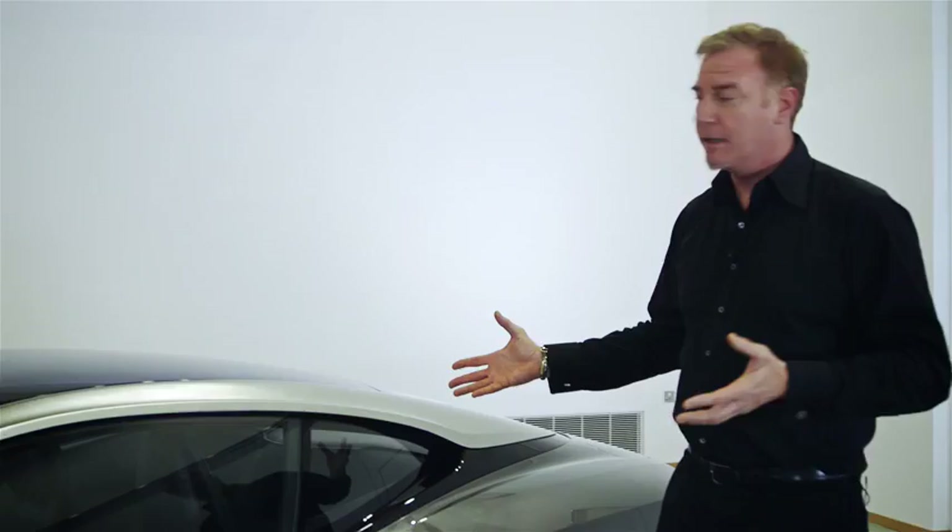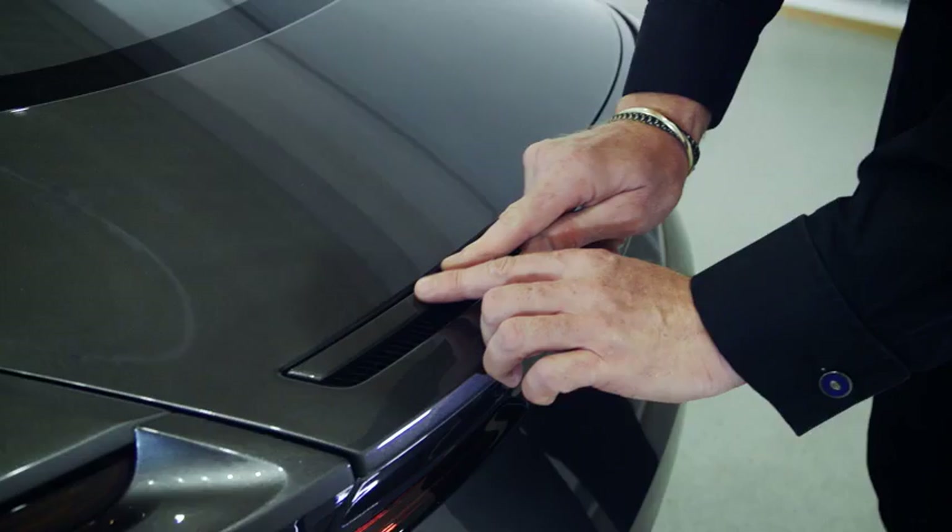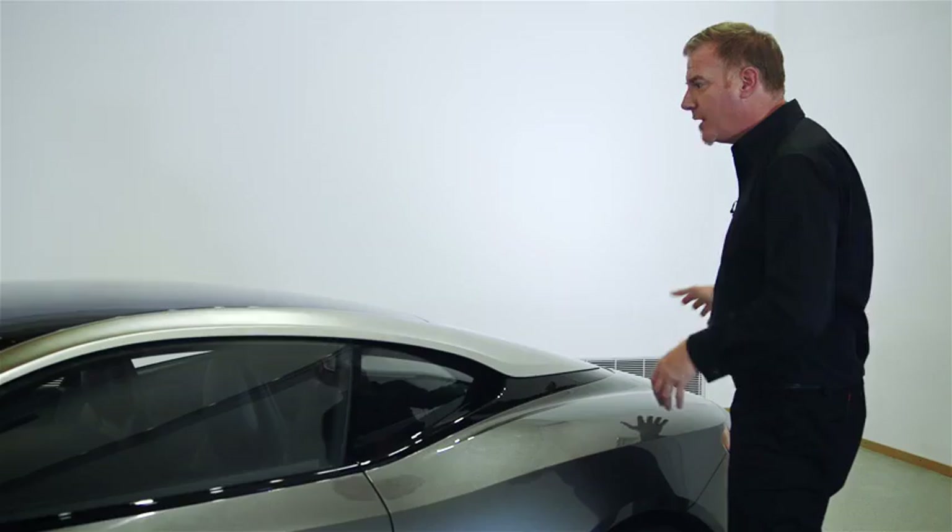No one else has a clean, simple line in the same way as the DB11. We have a little deploying spoiler that comes up to aid that as well, but effectively the patented system of rushing air through here and accelerating it gives us this unique profile.